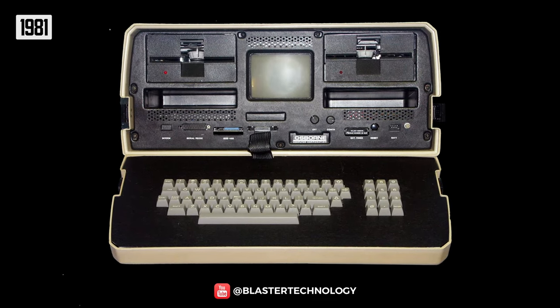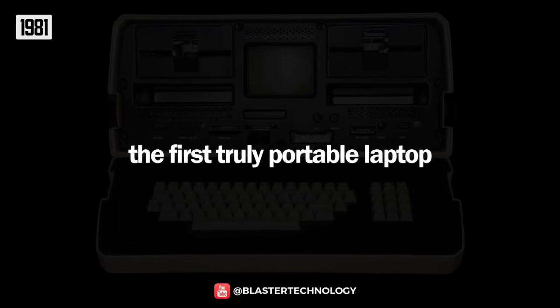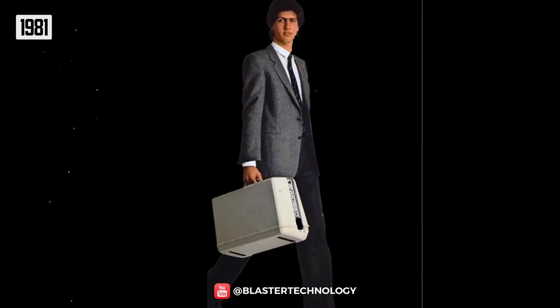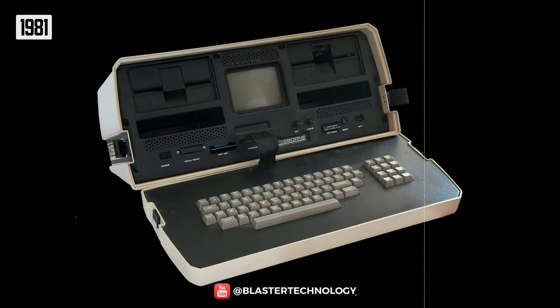In 1981, the Osborne 1 was launched, considered by many to be the first truly portable laptop. It weighed 11 kilograms and could be closed and transported like a suitcase. The Osborne 1 had a 5-inch screen and was the first computer to have two built-in floppy disk drives, powered by a 4 MHz processor and 64 KB of RAM.